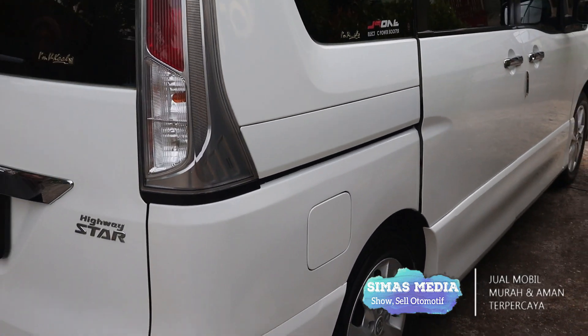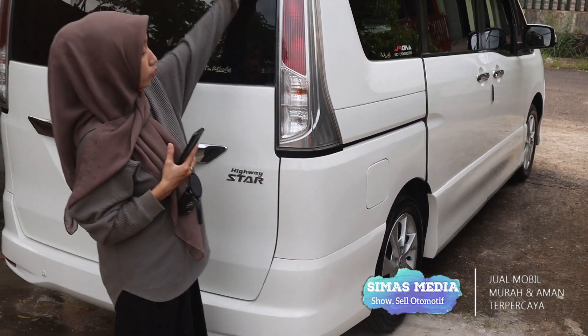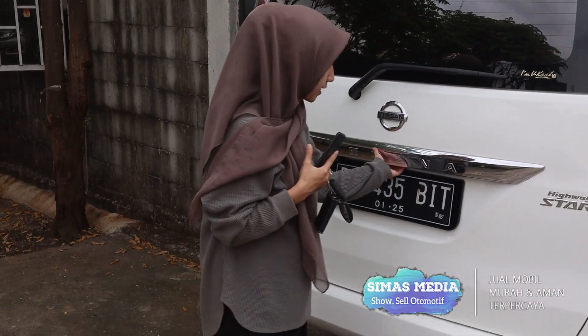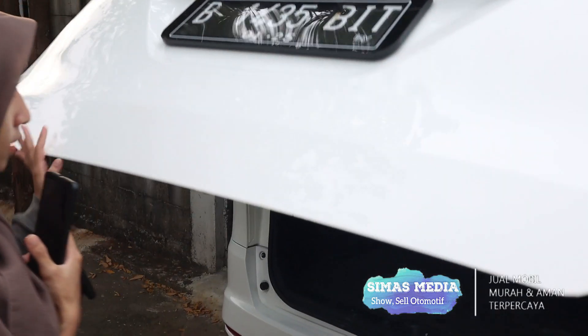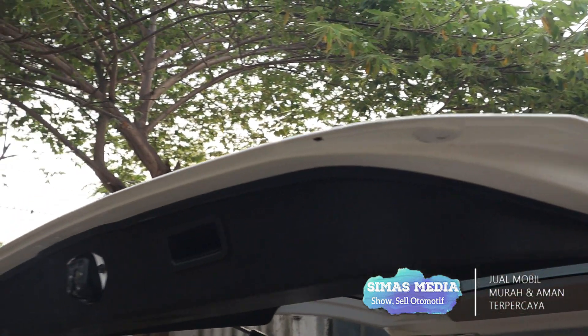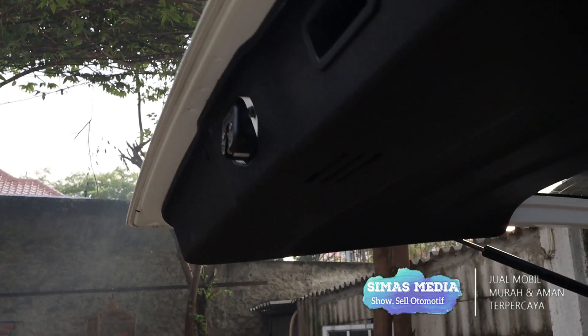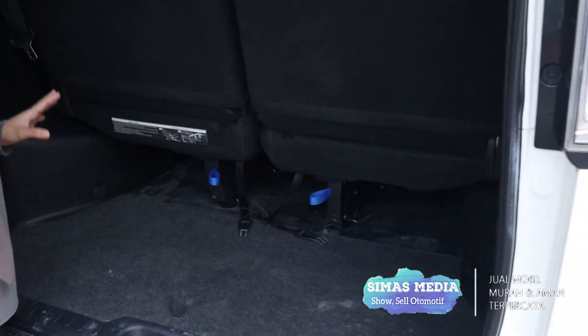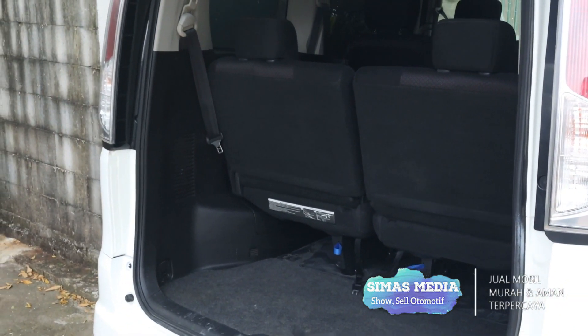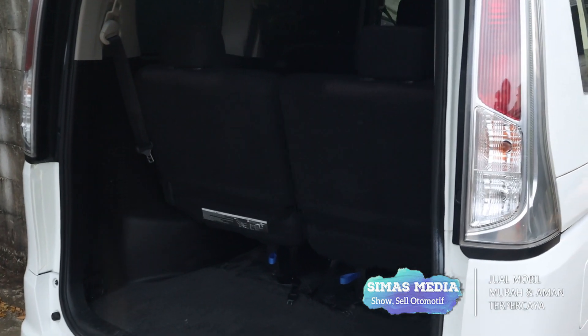Kondisi belakang dari mobil ini: lampu belakangnya utuh, tidak ada yang pecah. Kondisi bodi belakang masih sangat mulus. Untuk bagasi dari kerangka pintu belakang tidak ada bekas baret, bekas accident, maupun bekas banjir. Untuk space bagasi masih cukup lumayan untuk menaruh koper ataupun sepeda lipat.